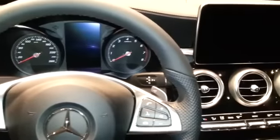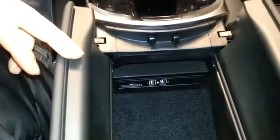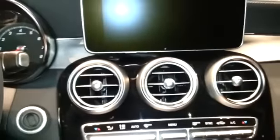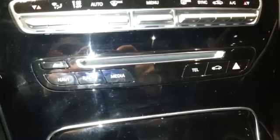Gear lever is at the steering wheel. You can write things down and click it. Climate control dual zone. Multimedia system with phone settings and Bluetooth connectivity. Two cupholders.